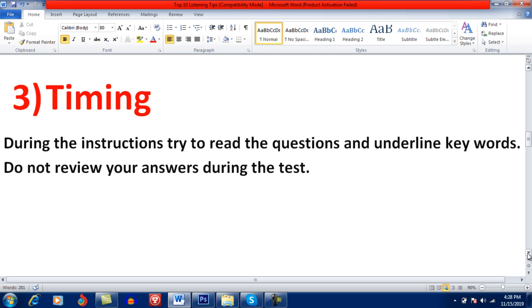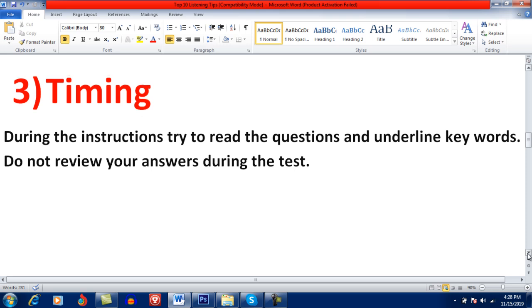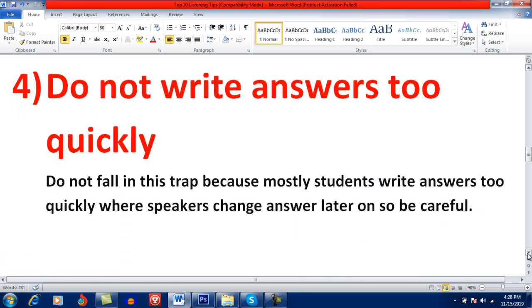At the end of every section you will have 30 to 40 seconds which is meant for reviewing your answers — but don't use it for that. Instead, use that time to underline keywords and guess possible answers for upcoming questions. Also, do not write answers too quickly. Most students write the first word they hear directly, but the speaker may change their answer later on. So wait till the end of the statement to confirm whether the speaker is going to change the answer or not.